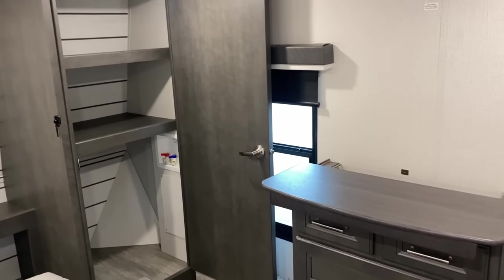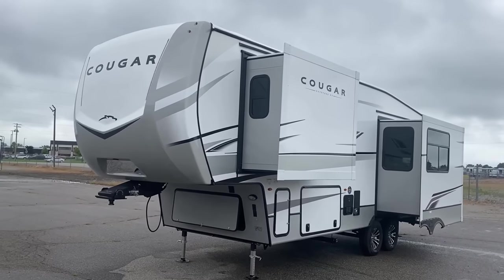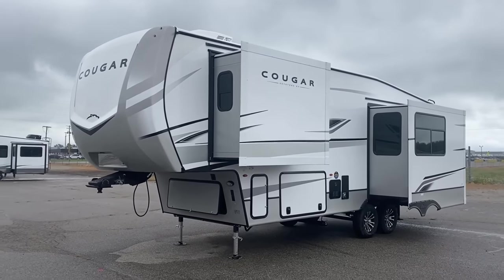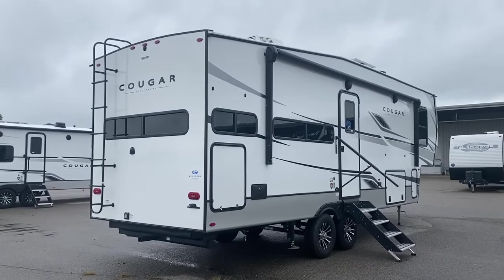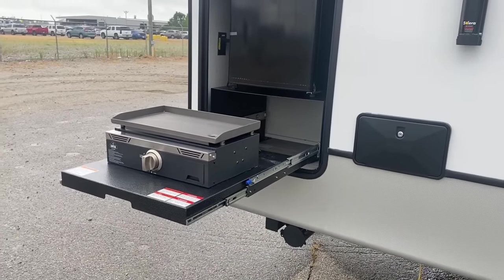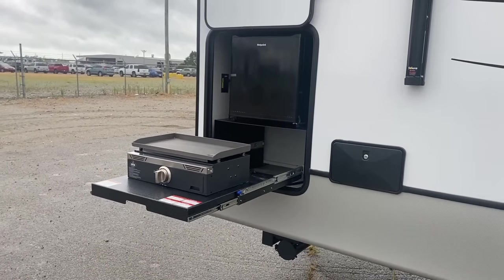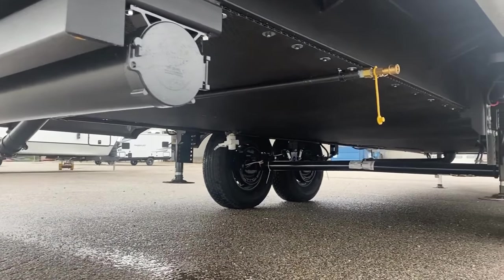Now here for the new 24 season, they have also done some things like they've actually improved their solar package. Everything went up by 10% and the charge controller by default is double what it used to be. So you now have 220 watts of standard solar, but you can go 440, 660, and there's some inverters that come along the way when you start going into those big packages. And Keystone kind of continues to lead the push and the charge in that area.